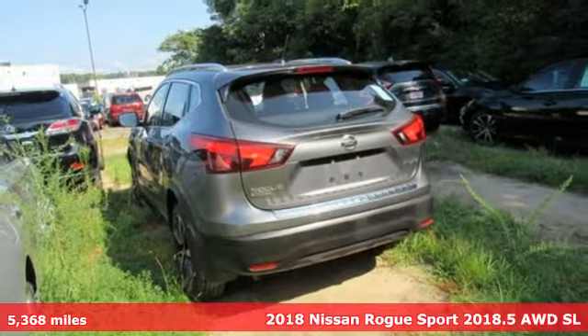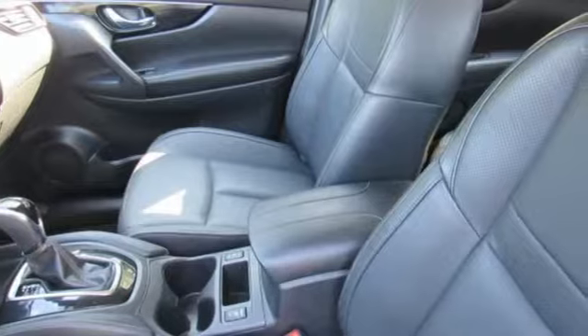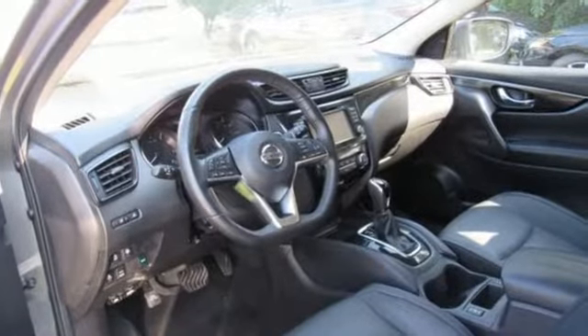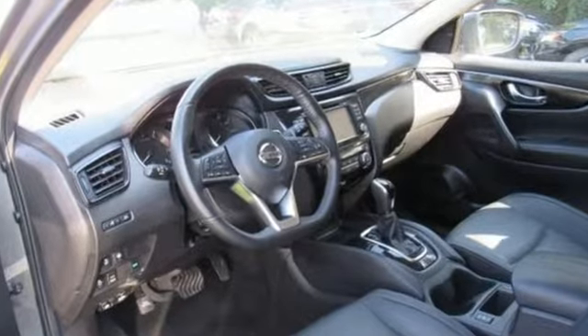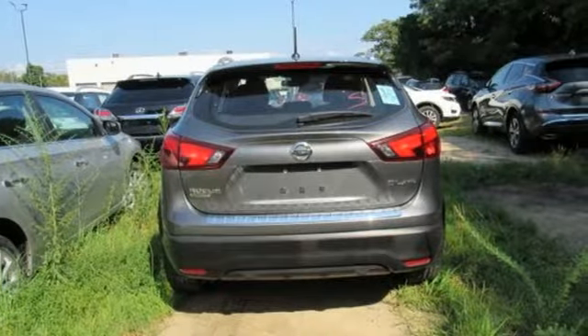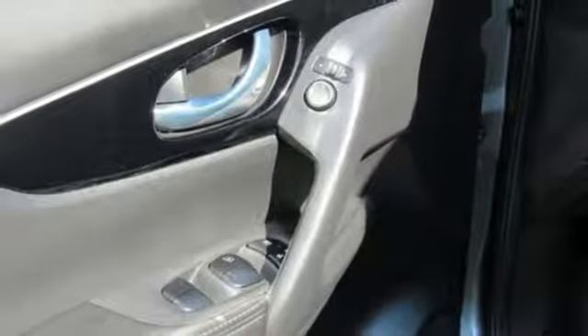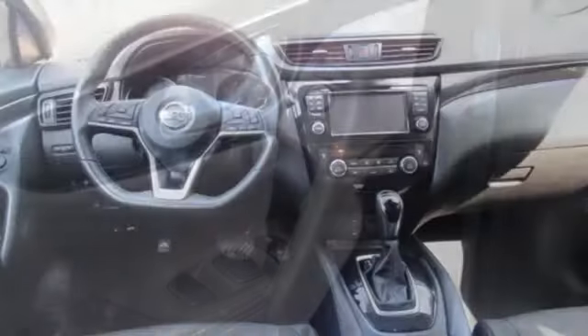It comes nicely equipped with features you'll love: continuously variable automatic transmission, dual zone climate control, integrated navigation system with voice activation, heated steering wheel, power heated mirrors, Bluetooth wireless audio streaming, aluminum wheels, intelligent key, and i4 engine.